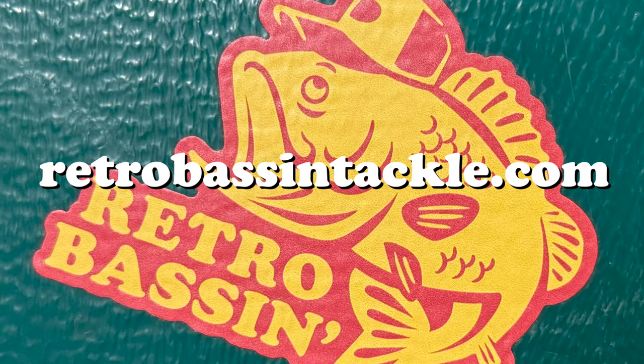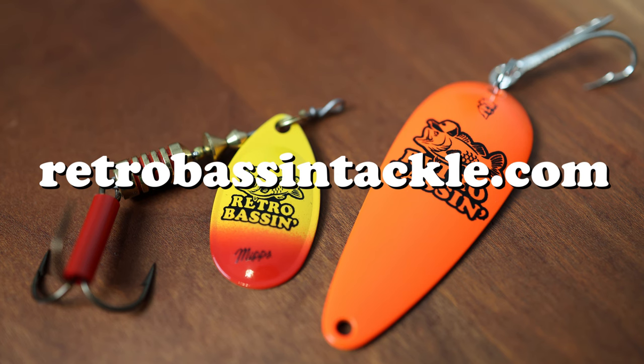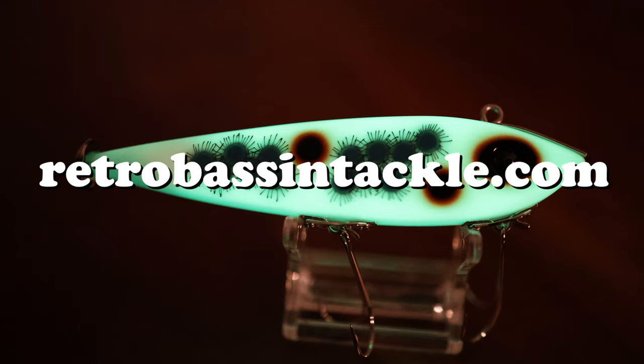Before we move on to the next lure on the list, I do want to pause to remind everybody to go check out RetroBassinTackle.com. We very recently got the website up and running again, so if you're looking for some Retro Bassin merch like shirts, hats, and stickers, as well as logo lures, or perhaps some Japanese lures not really available in the United States, head on over to RetroBassinTackle.com. I pretty much box up every order myself, so let me know if there is something specific that you'd like to look at.